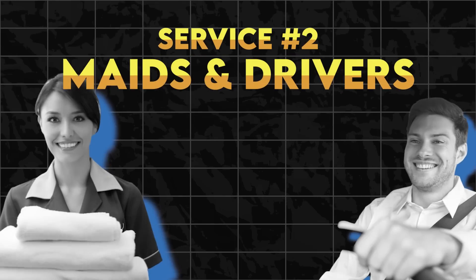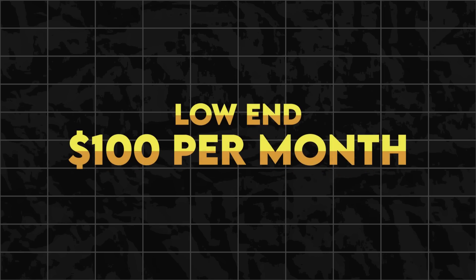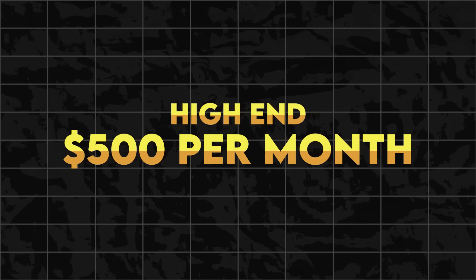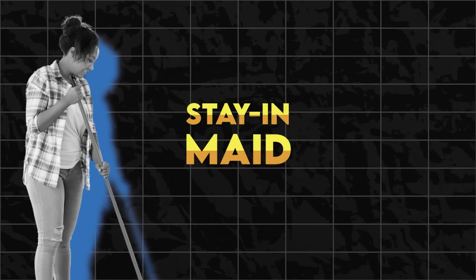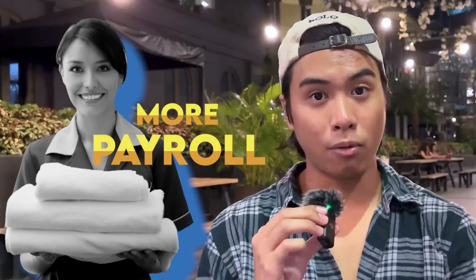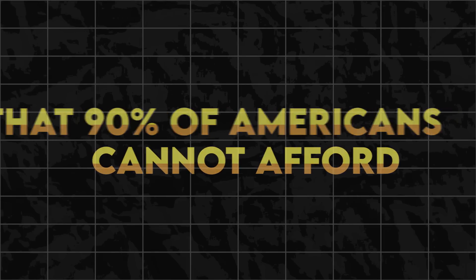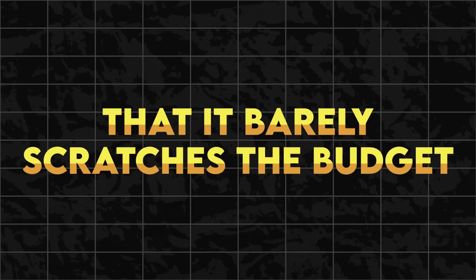Moving on to the second set of affordable services: maids and drivers. Having a maid in the Philippines is one of the most affordable payrolls and it's an absolute lifesaver. To hire a maid or house help, that'll cost you anywhere from $100 per month on the low end up to $500 per month on the high end. You also have the option of a stay-in maid or one that only comes by to clean. Having a maid in the US is a luxury that 90% of Americans can't afford or find very impractical, and costs around $1,000 to $2,000 per month.